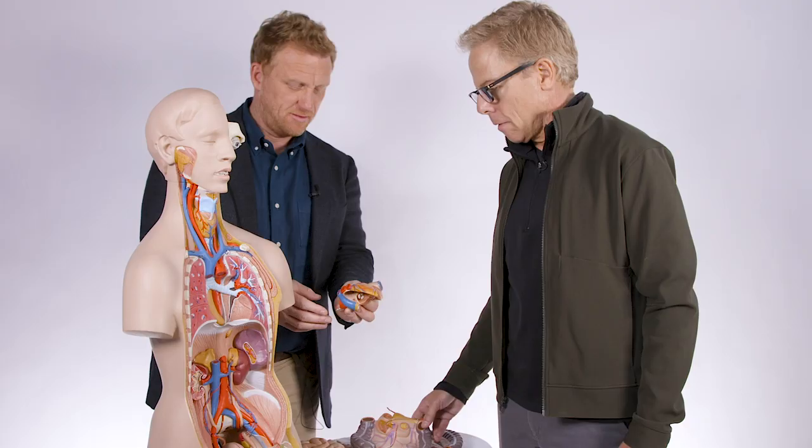It looks like a heart, doesn't it? It's heart-ish. Well, that. That's the... I'm Greg Gurman. I'm Kevin McKidd. I think. Yes, and we're from Grey's Anatomy.